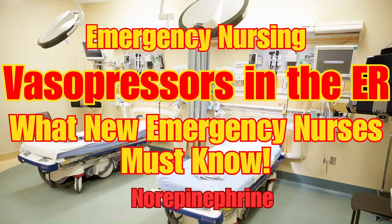Vasopressors can save your patient's life, but to use them safely, you need a solid understanding of how they work and what to watch for. In this video, we're going to review how vasopressors work, the receptors they target, when they're used, and how to think through patient presentations.